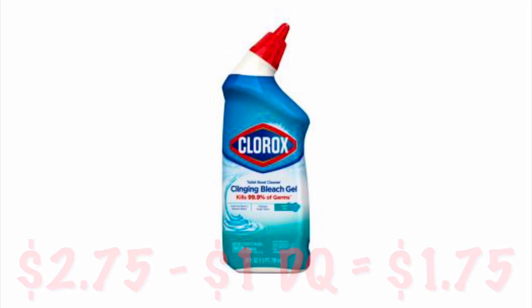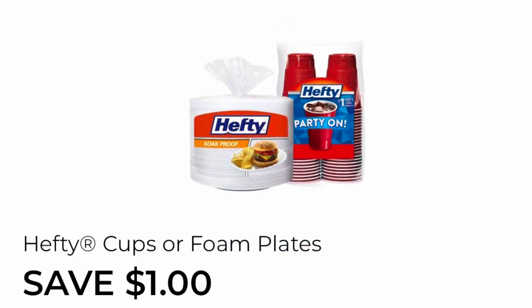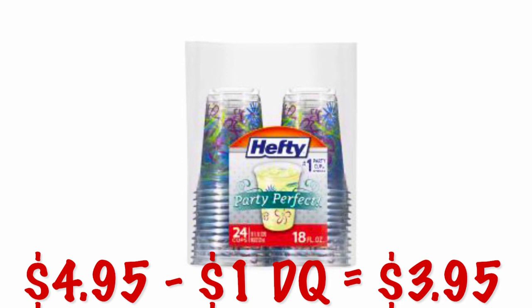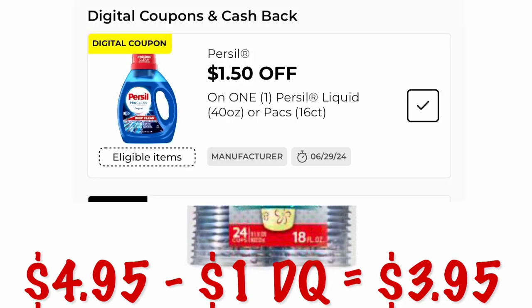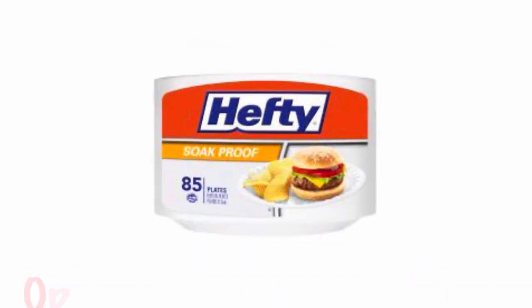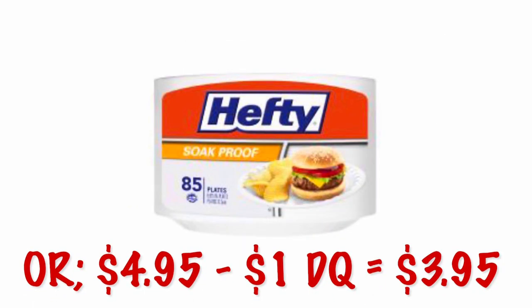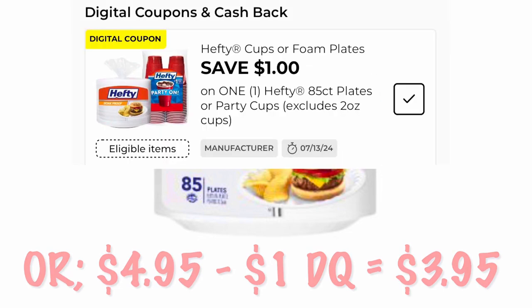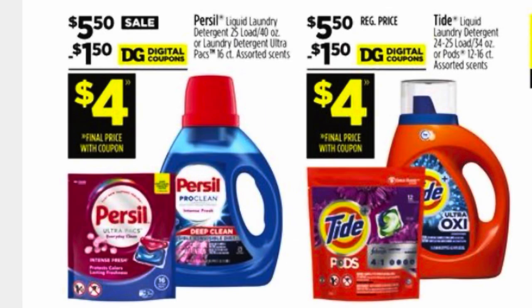We've got a $1 off Hefty foam plates or plastic cups. Those Hawaii-looking plastic cups are $4.95, so after the $1 digital you'll pay $3.95. You can either get the cups or the 80- to 85-count foam plates for $3.95.